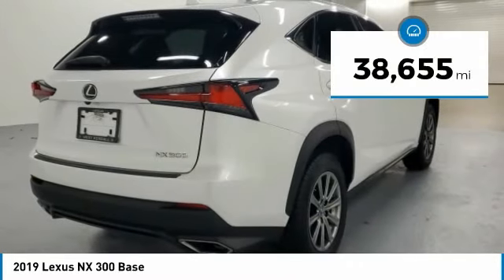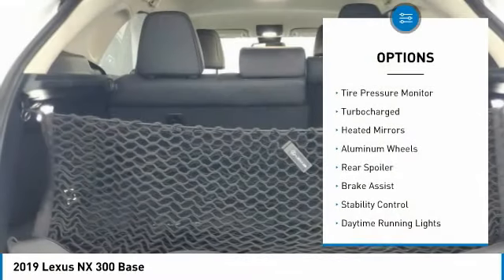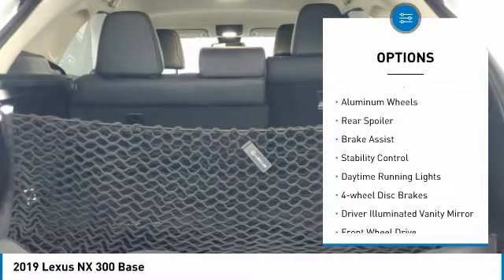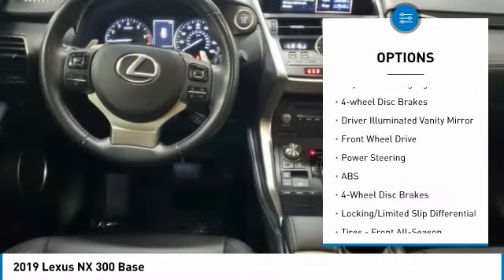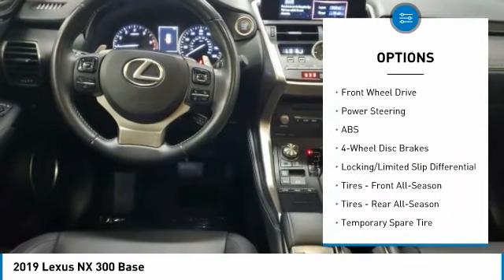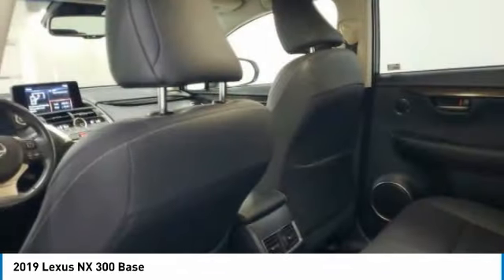This vehicle has less than 40,000 miles. Here are some of this vehicle's great options: tire pressure monitor, turbocharged, heated mirrors, aluminum wheels, rear spoiler, brake assist, stability control, daytime running lights, four-wheel disc brakes, and driver illuminated vanity mirror.